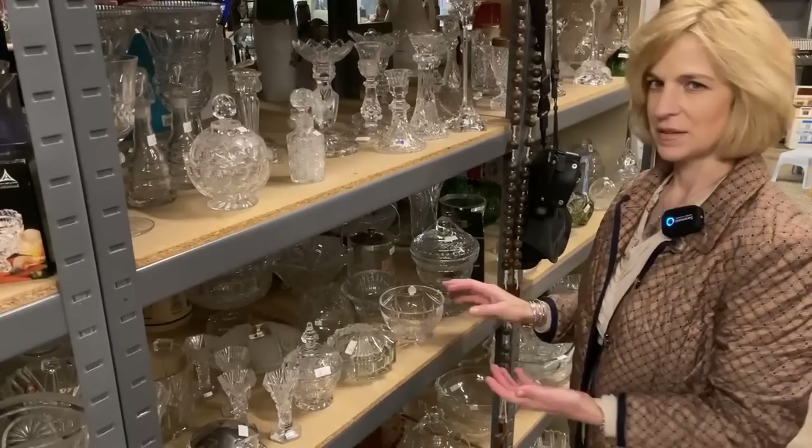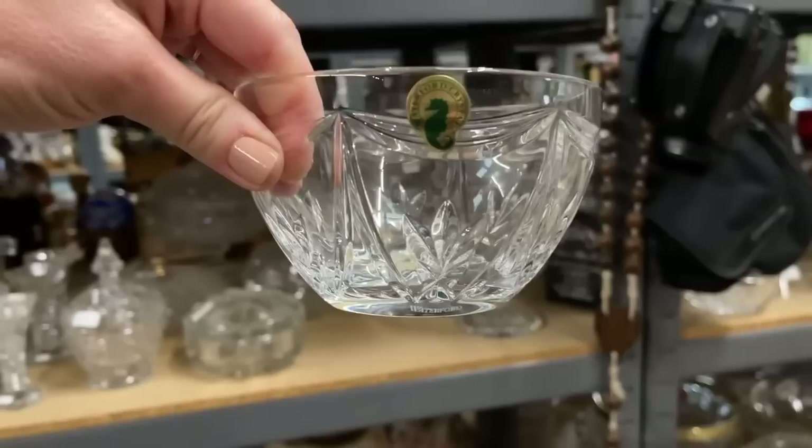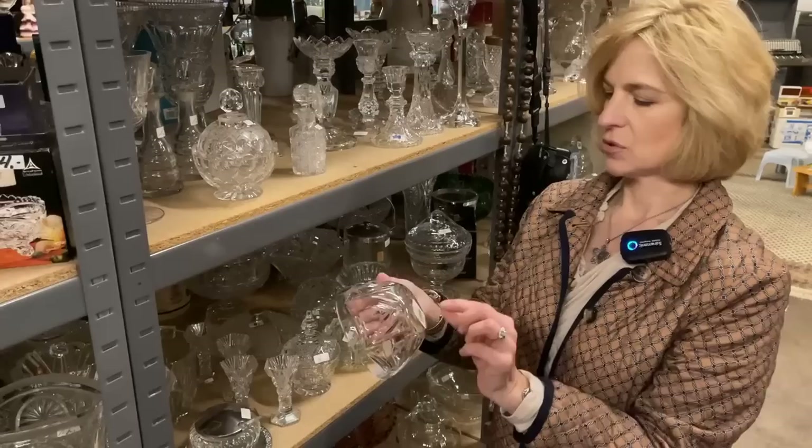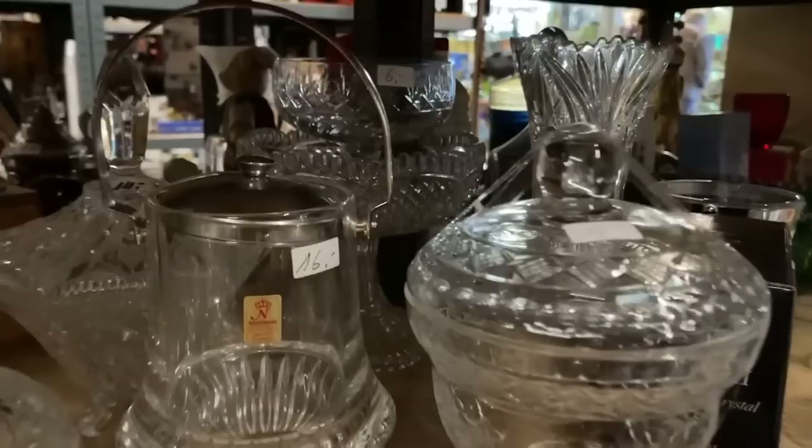I'm looking at this crystal bowl thinking 3 euros is a really great deal — it would make a wonderful gift — and I see the shadow of a sticker. I turn it around: it's Waterford crystal. An unbelievable find in Germany. They don't sell Waterford here; someone must have traveled. It has the original sticker — it's called a variety bowl, made in Poland, and it is the Waterford brand. You know that's going home with me.